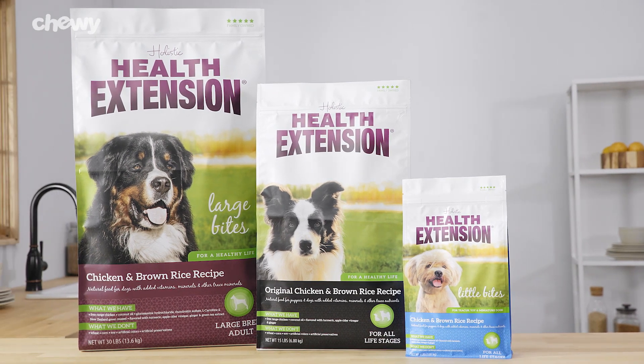So give your pet Health Extension Original Dry Dog Food so they can truly thrive. Thanks for watching. Bye!